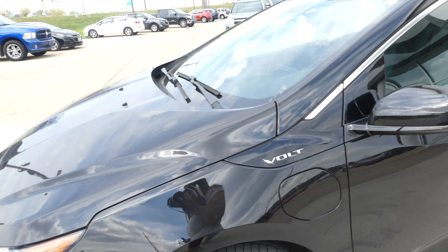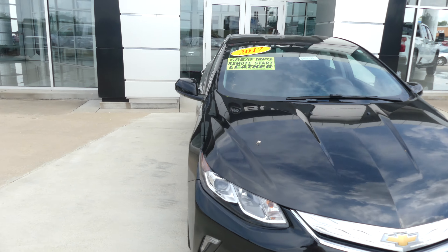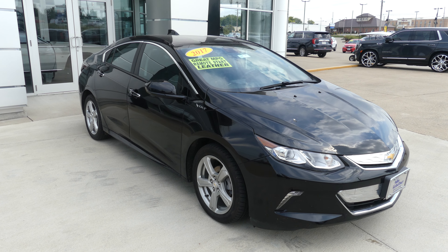Black metallic exterior paint. This vehicle does come equipped with remote start, finished off with the chrome grille. If you have any questions, give us a call. Our number is 812-882-5574.